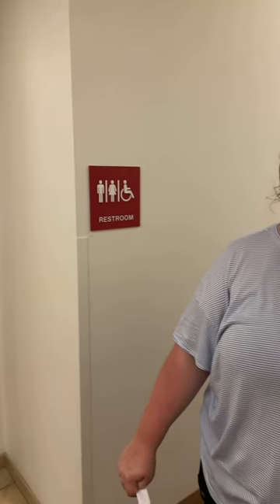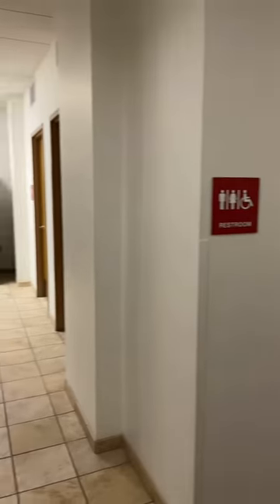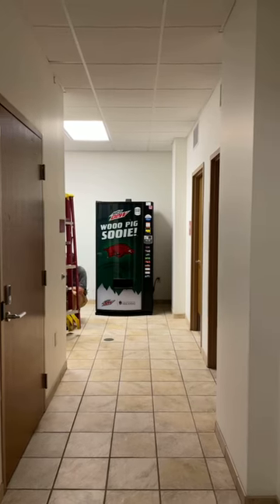Another cool thing about Maple East is they have some classrooms throughout the hallways. Those will be used for smaller classes like University Perspectives — I've personally had a class in here, so there's a good chance you could too. In this area we have an ice machine, a soda vending machine, and a snack vending machine for late-night snacks. All vending machines take credit cards as well as cash, and they're wireless too.